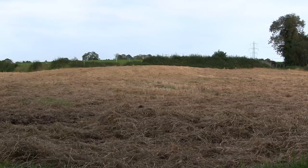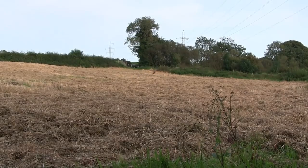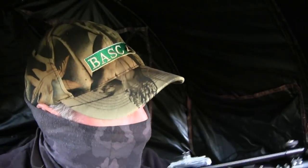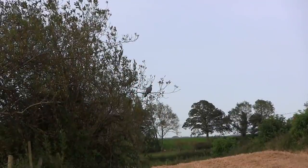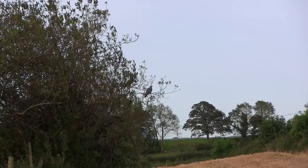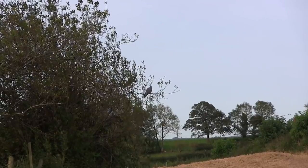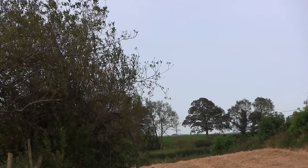I'll have to apologize for the partially obscured scope-cam footage — and it gets worse. Some of the hide netting must have draped in front of the scope-end bell. I didn't see it while looking through the scope but the camera definitely picked it up. These two birds decided to land in a small tree to my left about 40 yards away instead of landing in the field with the decoys, and this seemed to set a trend through the day.